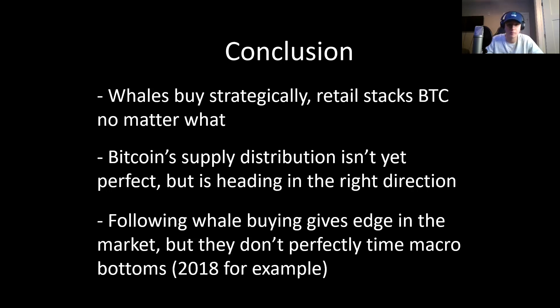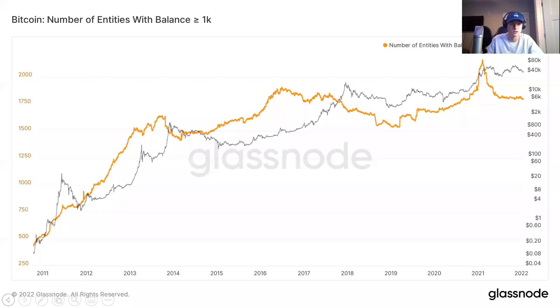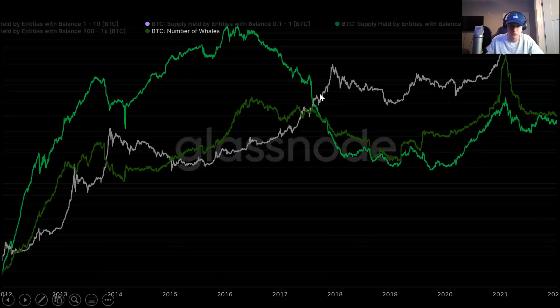The last conclusion is that following whale buying does give an edge in the market, but they don't perfectly time the macro bottoms. 2018 was a great example — whales were actually distributing and exiting the market into 2018. Although following their movements has given some market edge — following their buys leading up to the 2016-2017 bull run would have been advantageous, as well as following their distributing into the top. Their buying leading up to the 2013 run as well as heading into 2020-2021 would have been advantageous to follow given the large increase in whale activity.